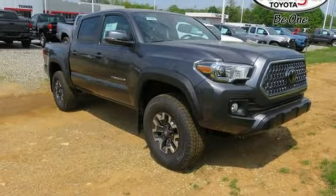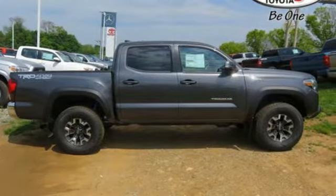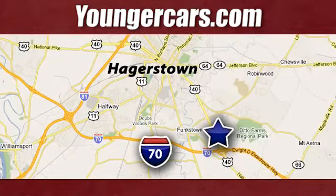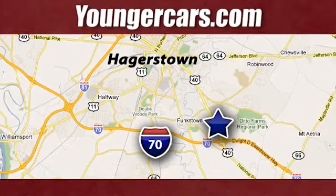Toyota — steered by ingenuity, driven by passion. Take it for a test drive today. Visit our website at YoungerCars.com. We're conveniently located at 1945 Dual Highway in Hagerstown, Maryland.